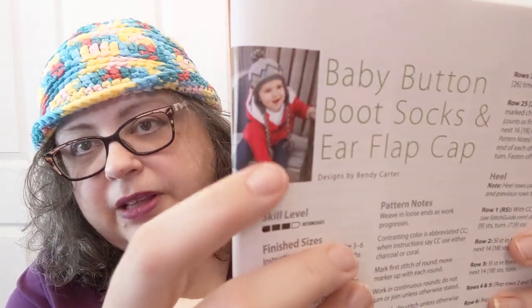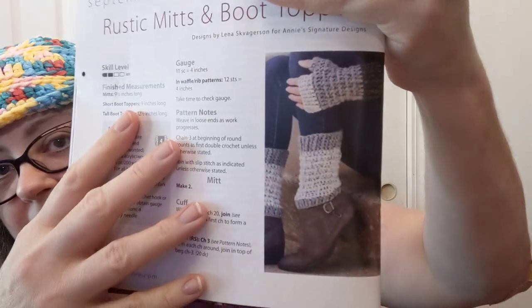The Baby Button Boot Socks and Ear Flap Cap — the cute one with the little boot covers and hat — is intermediate, done in worsted weight, and gives you different sizes. It even gives directions on how to make your pom-pom. September's Rustic Mitts and Boot Toppers — I can see myself making those. That one's listed as easy, done in worsted weight, and it looks totally doable.